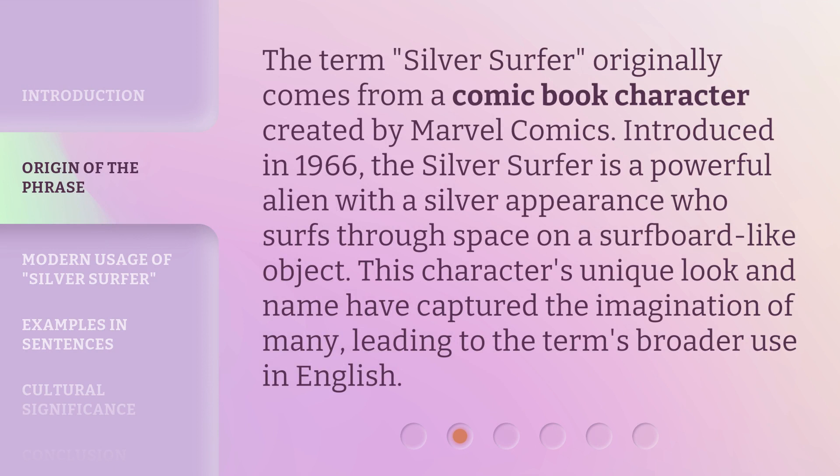The term Silver Surfer originally comes from a comic book character created by Marvel Comics. Introduced in 1966, the Silver Surfer is a powerful alien with a silver appearance who surfs through space on a surfboard-like object. This character's unique look and name have captured the imagination of many, leading to the term's broader use in English.